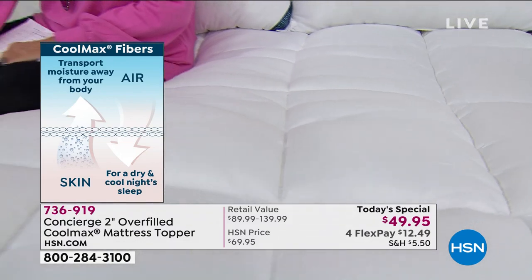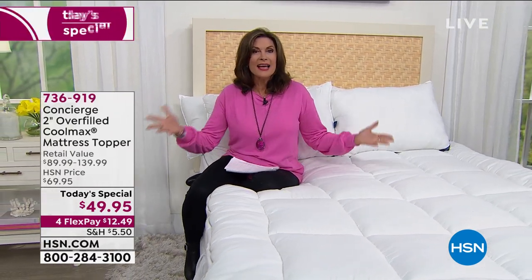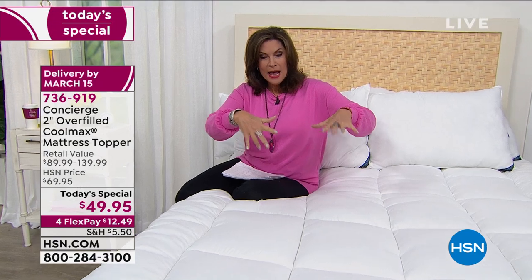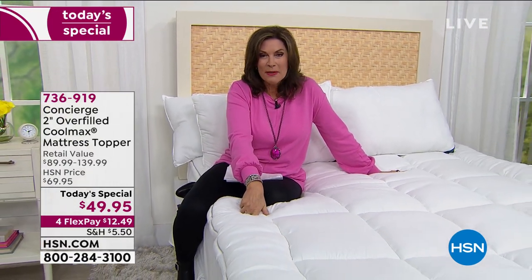We haven't featured a mattress topper as a Today's Special since October — that's like six months. Grab it today while we have it at $49.95 in any size you want: Twin, Twin XL — and if you have split king size beds, you want the Twin XL. You're paying under $50 for any size. If you were to go out to retail and buy the King or California King, you'd be paying almost $140. A really tremendous buy today.